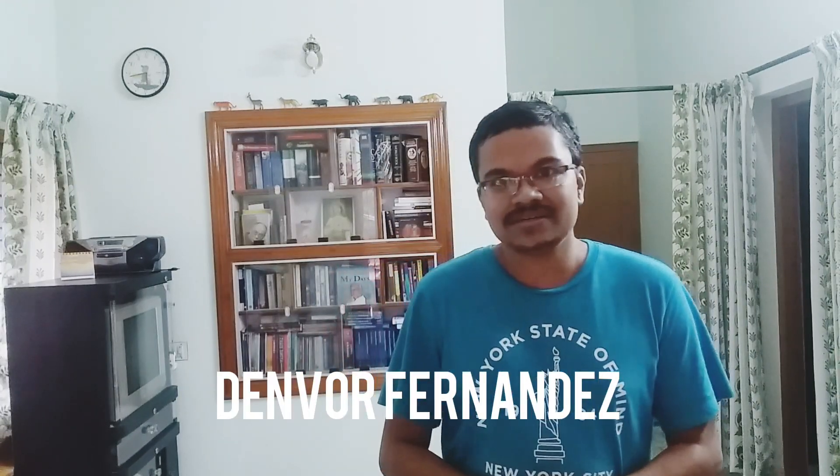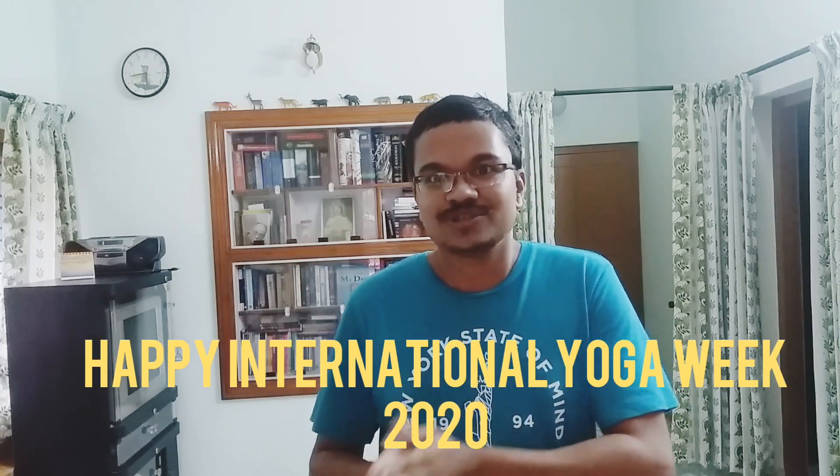Hi, this is Denver here and this week is International Yoga Week. I will discuss in this video how to use yoga to solve our modern problems.